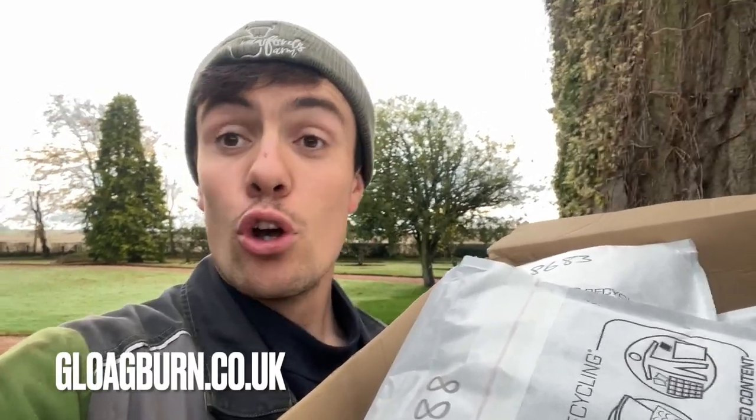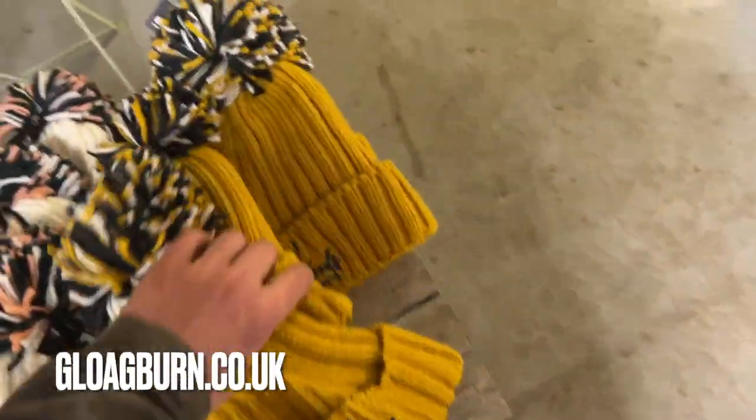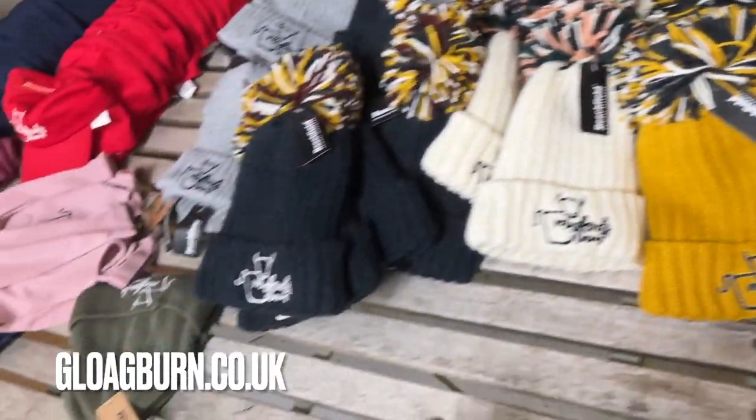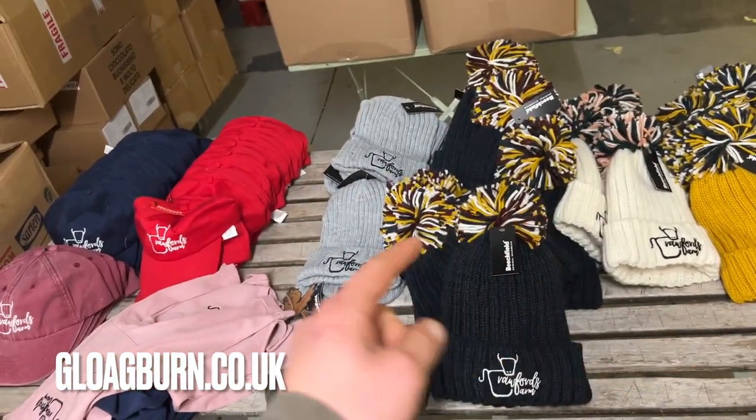The beef box has two sirloin steaks, a kilo of mince, a kilo of diced steak, half a kilo of sausages, one kilo of topside roast, 300 grams of stir fry strips and two pork sausage rolls. I've just checked on the stock system — there's only two white hats left, I think there's maybe three yellow ones left, and there's only two green ones. So if you want some, be quick.